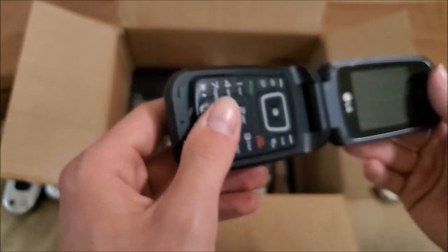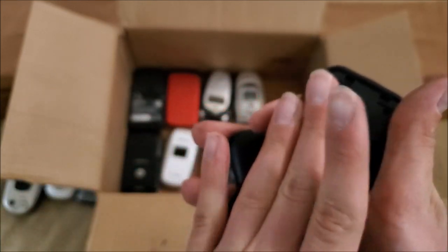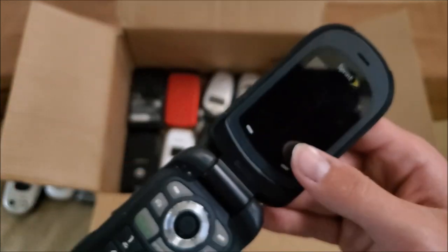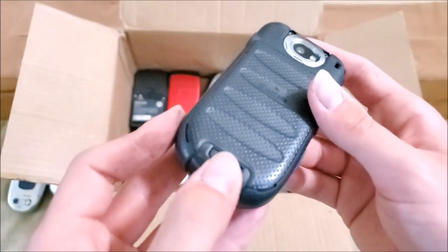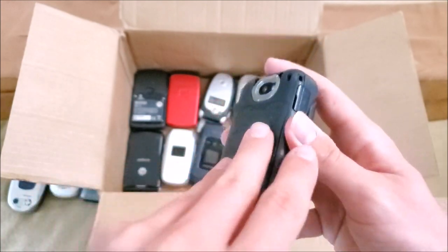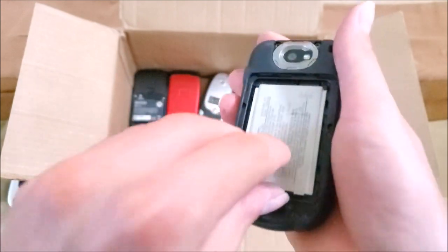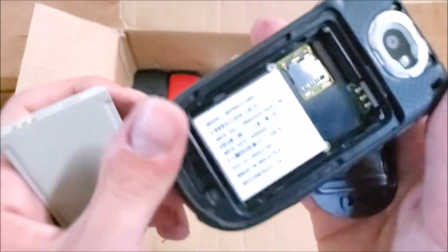Here's another LG B470 — battery looks good, but the back cover has an address and someone's name on it. Here's a Sanyo Tahoe — I've seen these around; it's a pretty rugged phone by Kyocera. No water indicator on this one.